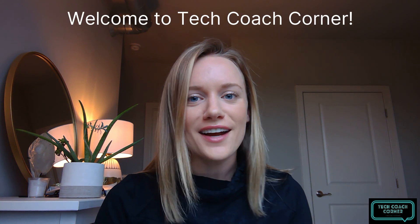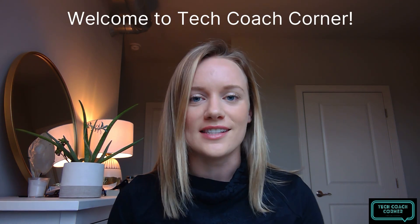Good morning and welcome to Tech Coach Corner, a YouTube series presented by Dino. My name is Tira Lustig. I'm on the marketing team here at Dino and I will be your host for this series.